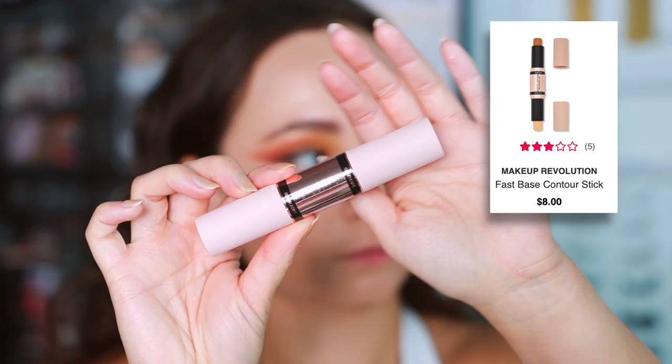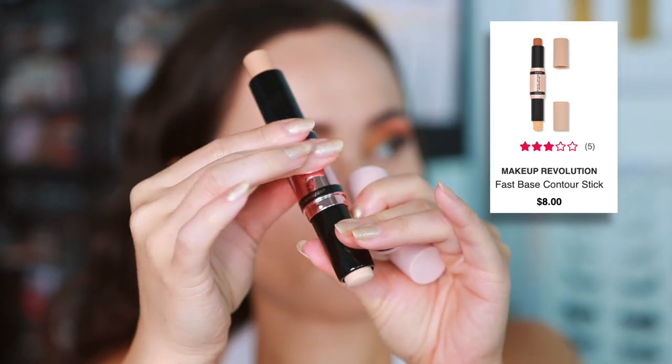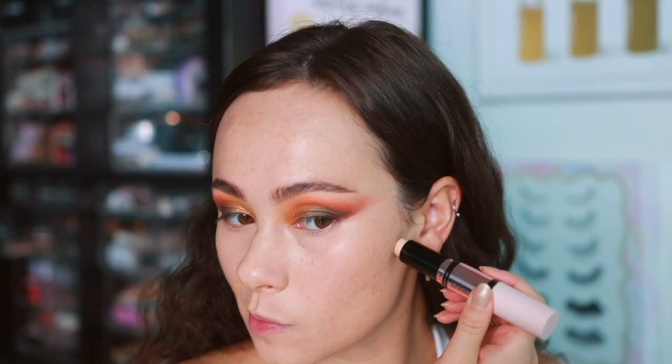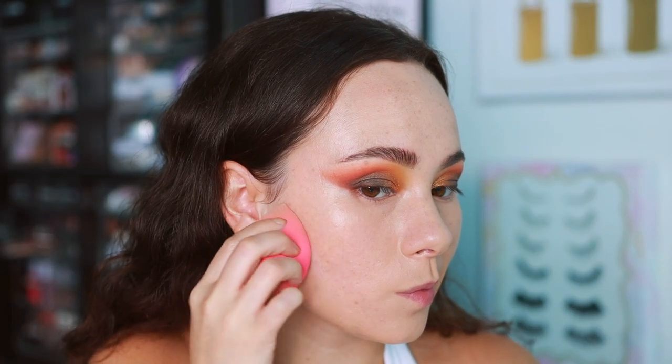The next item is from Makeup Revolution — where I hate 80% of their products. This is the Fast Base Contour Stick. I made a major mistake and got the shade Light, because normally I like my contour shade lighter, but the contour shade here is the exact color of my skin tone — I should have opted for medium. But I'm really excited about this because of how high quality the packaging feels. It's quite sturdy, definitely not typical Makeup Revolution.